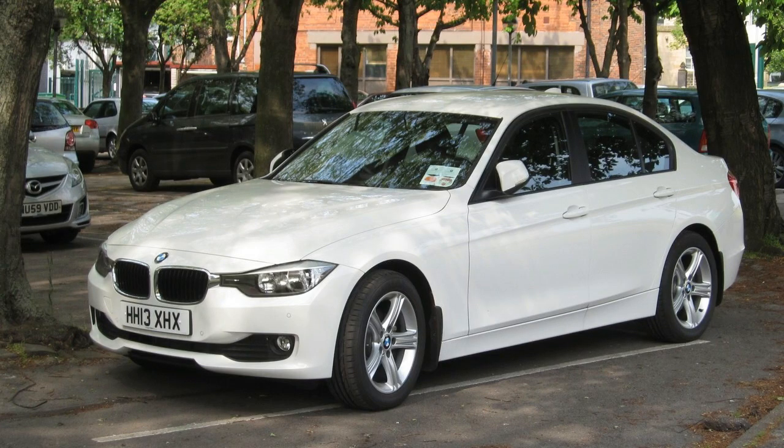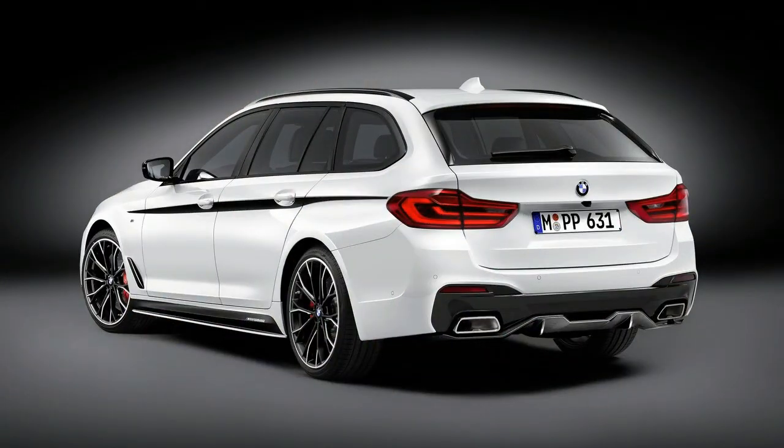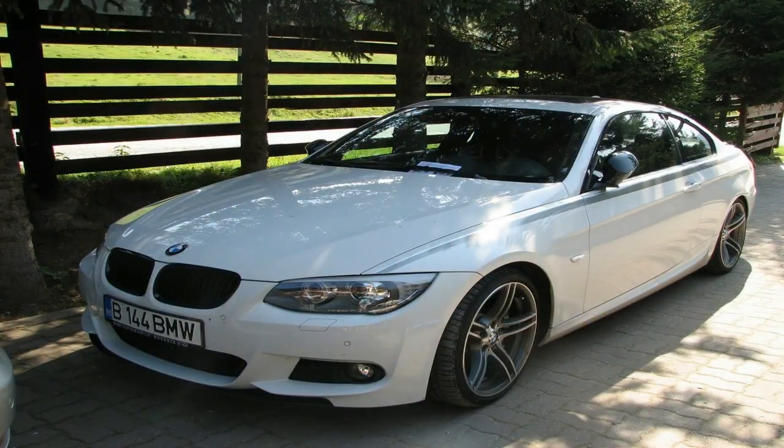It may not carry the iconic M badge, but that's just a matter of cosmetics. The BMW 5 Series Touring with M Performance Parts looks and acts like an M car. That in itself is worth giving the station wagon the attention it deserves.